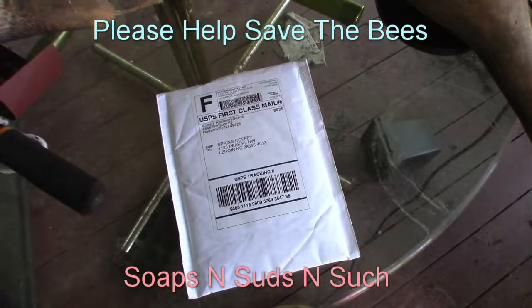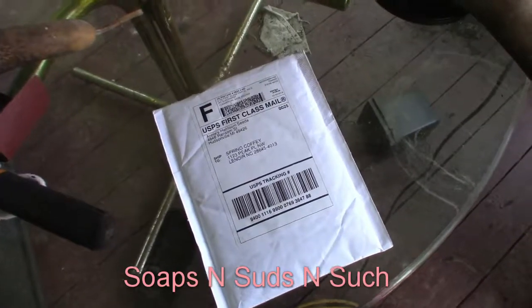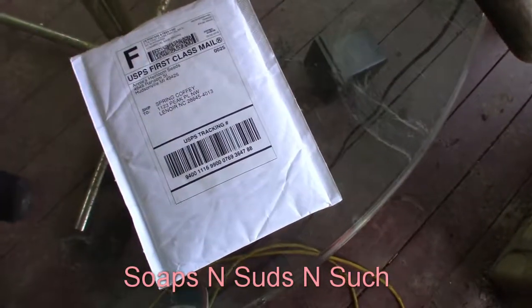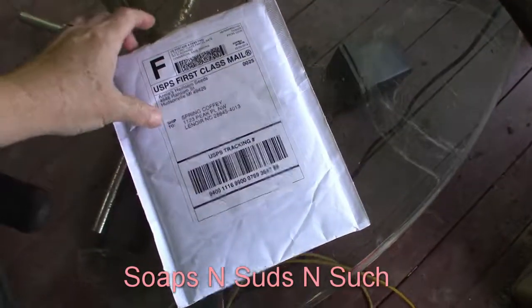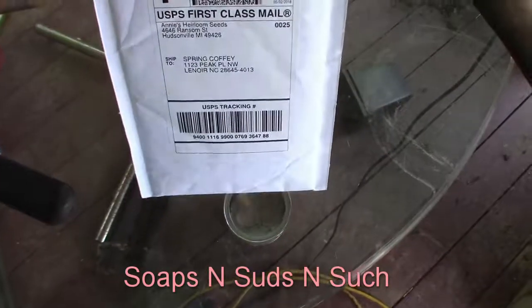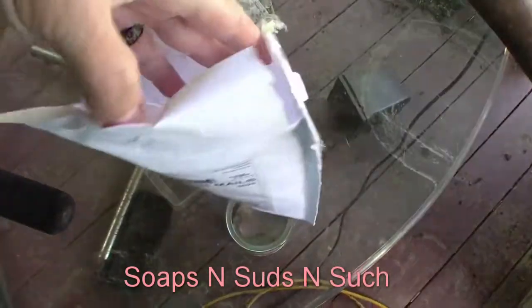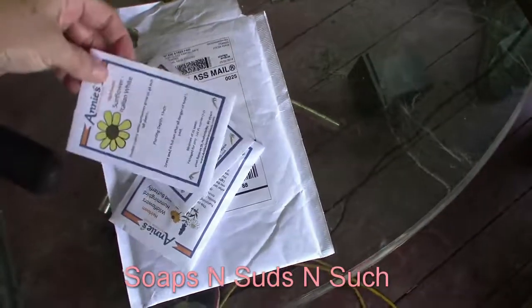Hi everybody, it's Spring here with Soaps and Suds and Such, and today me and my husband received happy mail. This is coming from Annie's Heirloom Seeds, and we'll see what she has sent us here.